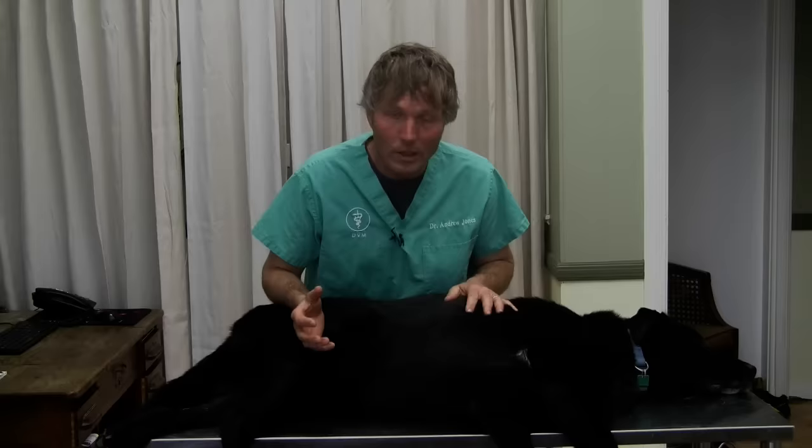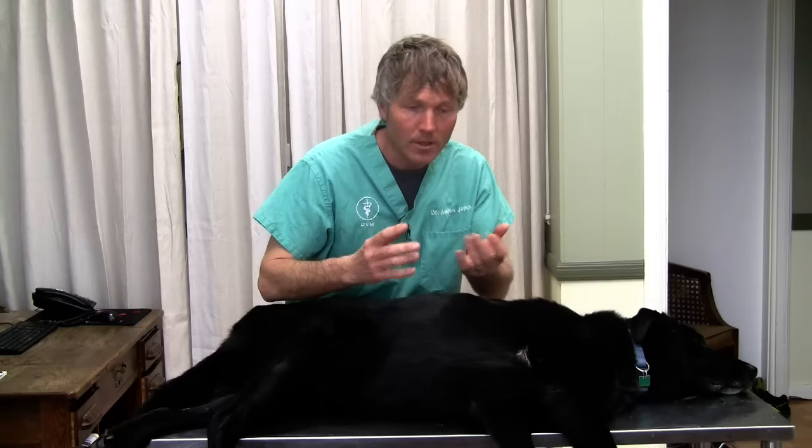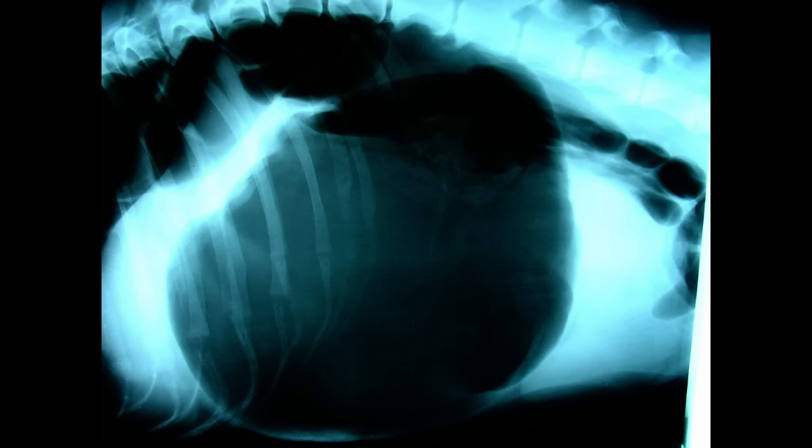In terms of describing what bloat is: your dog's stomach is first distending with air, and that's called the dilation. In some cases it also twists, and that's called the volvulus or torsion. That's why it's known as GDV — gastric dilation and volvulus. Looking at these next two slides: one is showing an x-ray with a quite air-filled, distended stomach, which is what you often see on an x-ray in bloat.